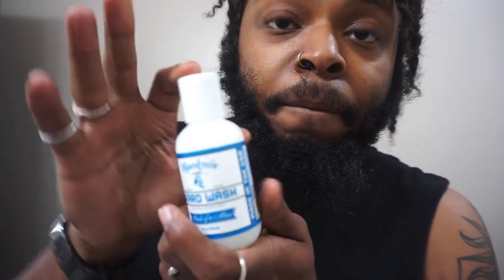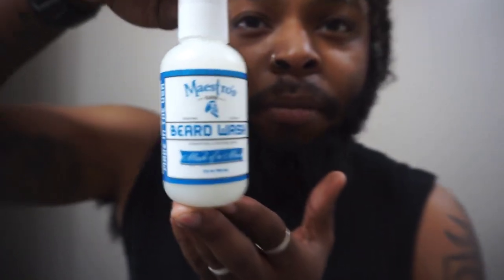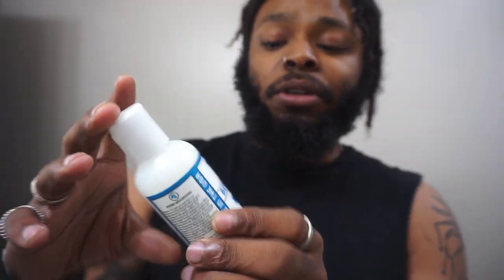Most of this next stuff is gonna be from the same brand — Maestro's Beard. It has different scents; this is just my favorite. There's like four or five different scents so y'all can go check them out and see which scent y'all like. This is the scent I prefer the most.